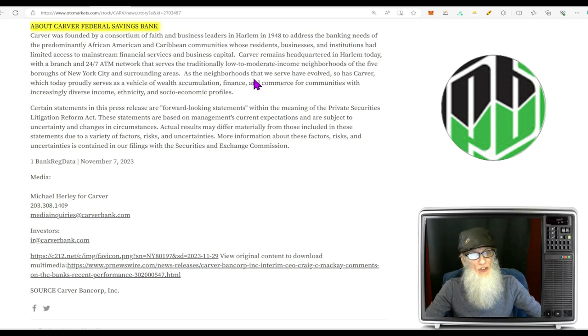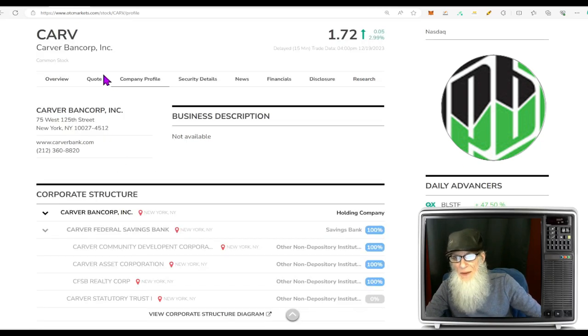Carver remains headquartered in Harlem today with a branch and 24/7 ATM network serving the traditionally low-to-moderate income neighborhoods of the five boroughs of New York City and surrounding areas. As the neighborhoods they serve have evolved, so has Carver, which today proudly serves as a vehicle of wealth accumulation, finance, and commerce for communities with increasingly diverse income, authenticity, and socioeconomic profiles.